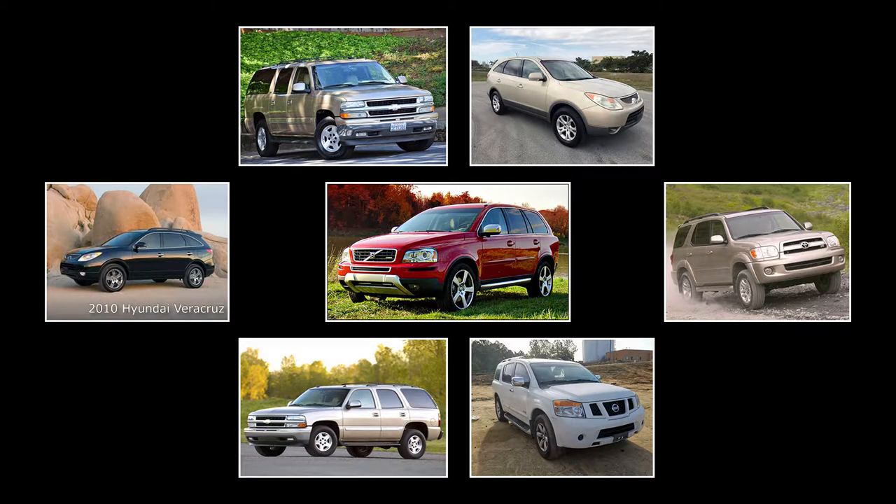These are the 7 most reliable used 7 or 8 passenger vehicles under $6,000 — 5 SUVs and 2 crossovers from 3 different years.